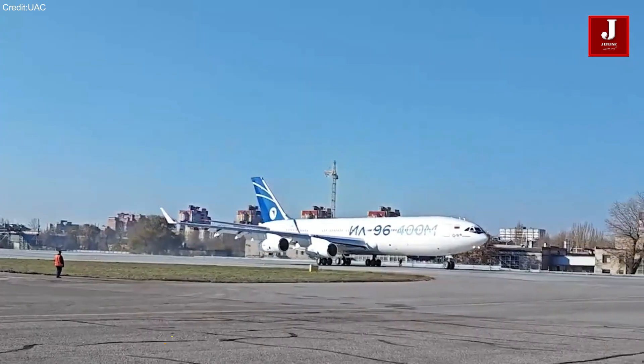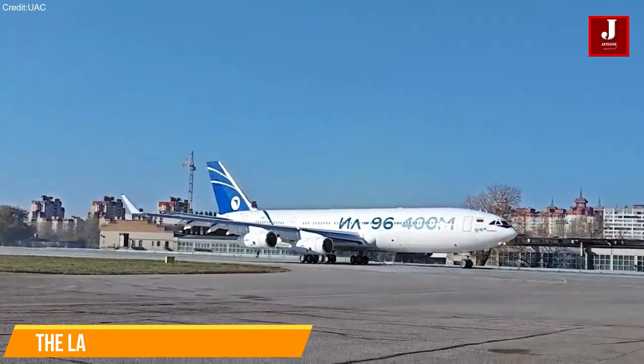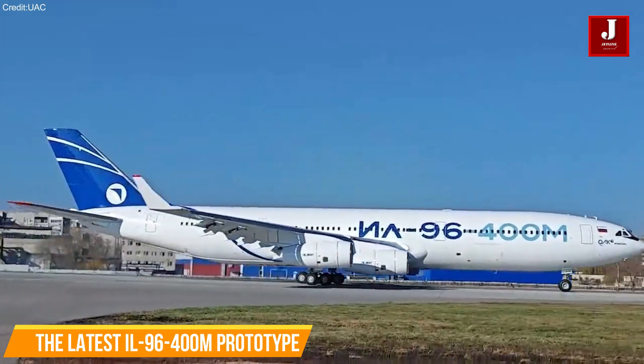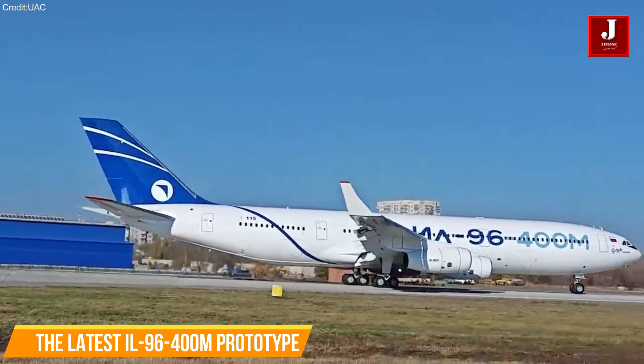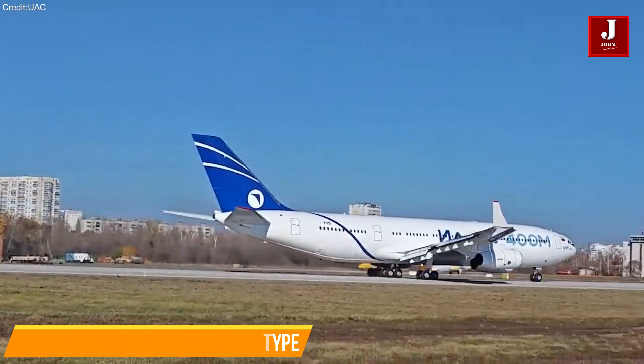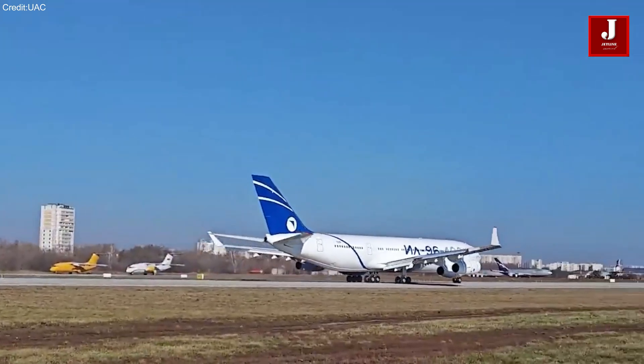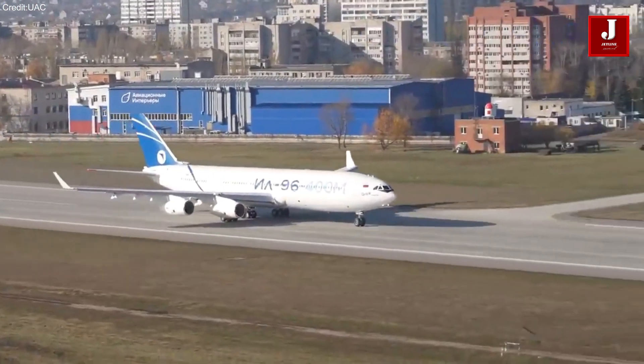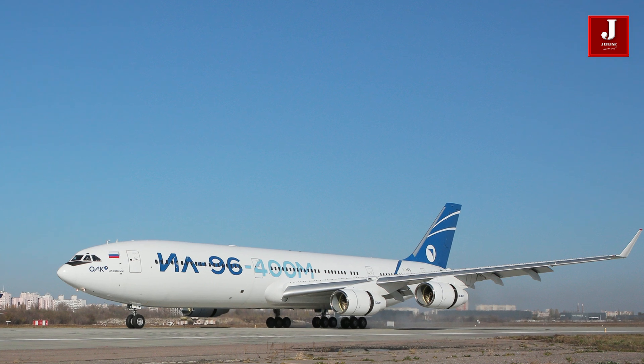On November 1, 2023, the Ilyushin 96-400M prototype completed its first flight, marking a significant milestone in the aviation industry. The flight took place at altitudes up to 2,000 meters, speeds up to 390 kilometers per hour, and lasted 26 minutes.